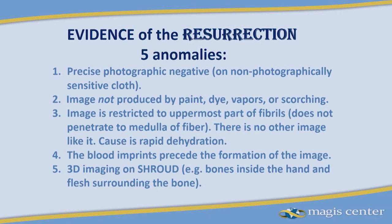The evidence of the resurrection. This image is completely unique. There is no perfect photographic negative image on a photographically non-sensitive material like linen anywhere in the world. The second fascinating thing about this image is it's on the uppermost surface of the fibrils — the tiny constituents of the fibers themselves. This image is just on the uppermost surface of those fibrils. It never penetrates to the medulla of the fiber, never goes to the middle of the fiber, and certainly doesn't go to the other side of the cloth.